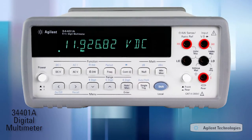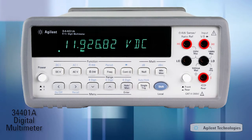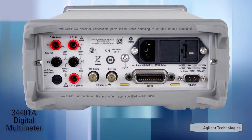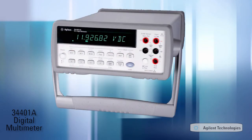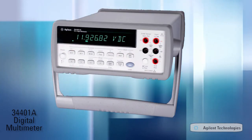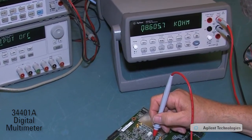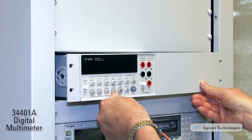So maybe in the final analysis, it's the combination of performance, features, ease of use, and cost that has made the 34401A such a popular choice for users around the world and established it as a true industry standard. High performance and flexibility at a reasonable cost, whether on the bench or in a system. Now that's value.